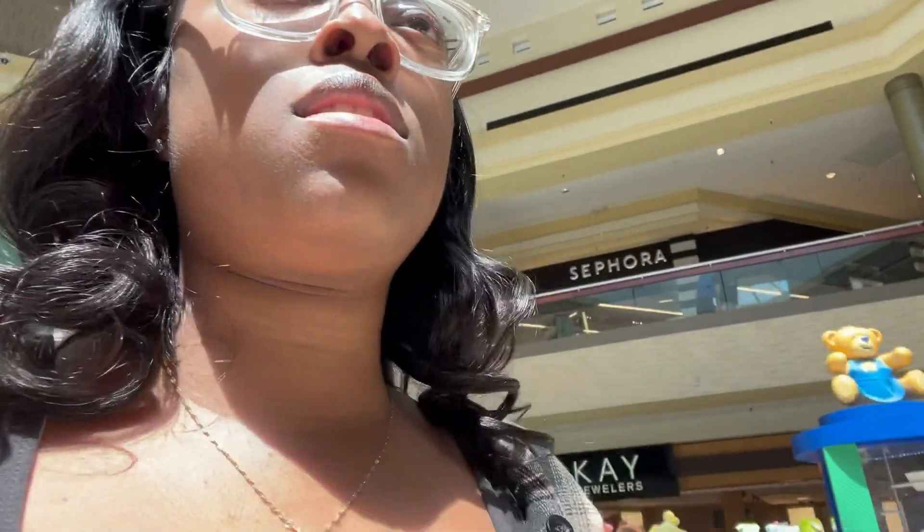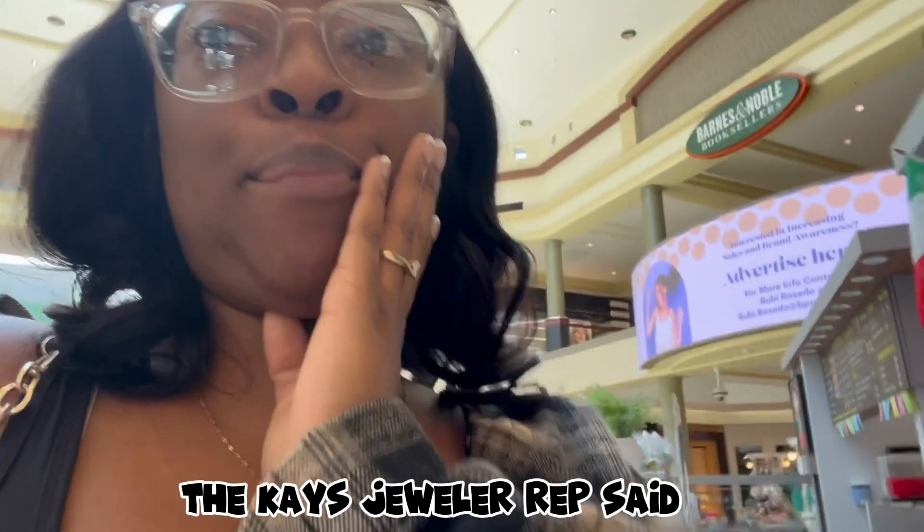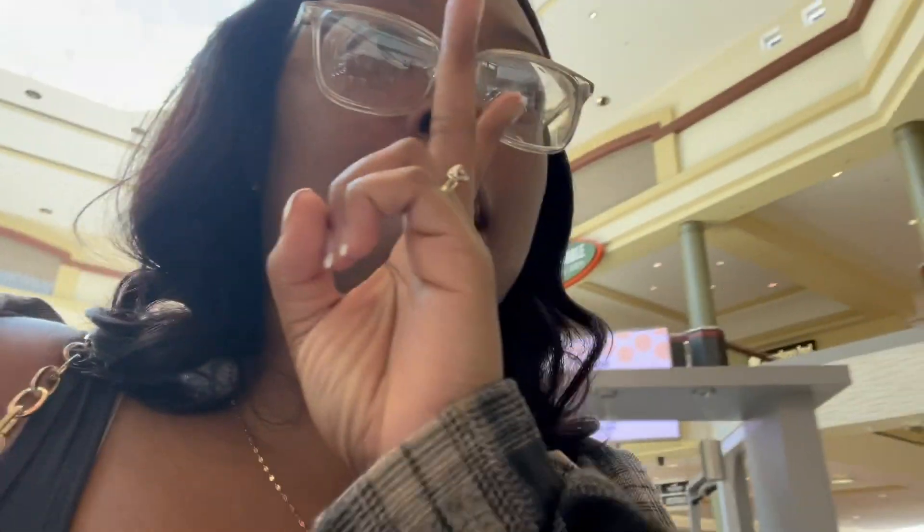She just explained to me the difference between tungsten rings versus real gold, like 14 karat gold. The tungsten ones can't be sized — whatever size they are, they have to stay that size. If it gets stuck on your finger, the only people that can cut it off is the fire department. And if you drop it on the ground, it might crack into pieces. Like, what the hell?